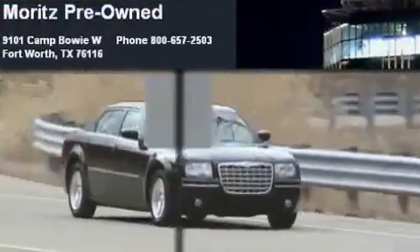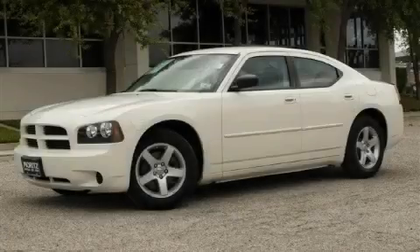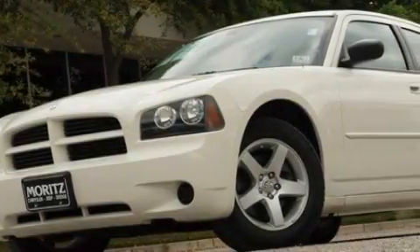Another fine vehicle offered by Moritz Chevrolet Chrysler Jeep Dodge. This is a 2009 Dodge Charger. It features a 2.7-liter six-cylinder engine and a four-speed automatic transmission.